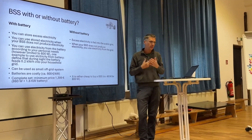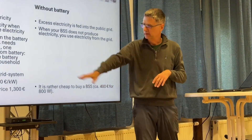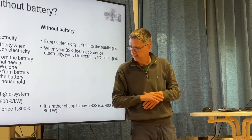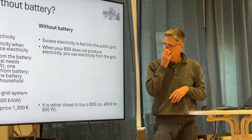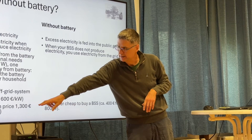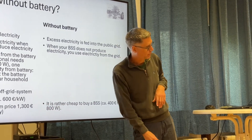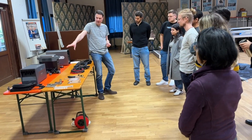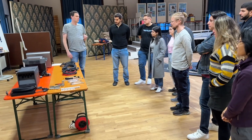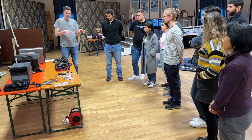The batteries are rather costly — the cheapest ones start around 600 euros per kilowatt hour. A complete set minimum price is the one Aldi is selling at the moment for 1,300 euros. We have classical inverters and three different battery systems, so you can choose what you want to install at different stations.